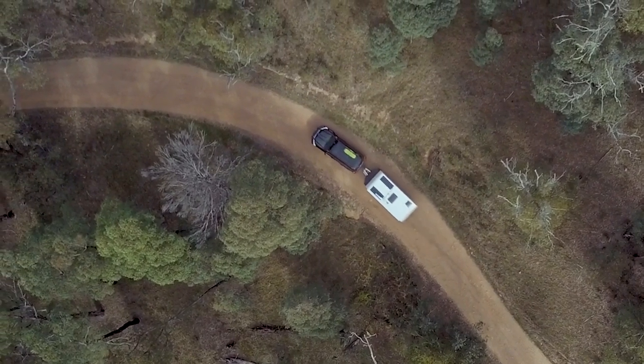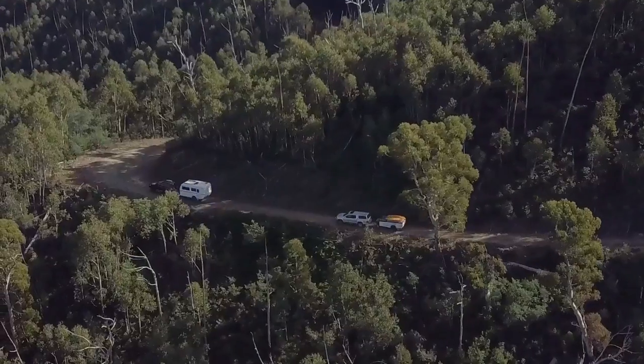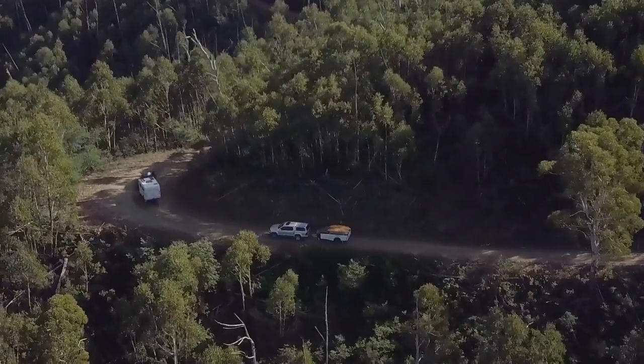We've been driving for about the last hour and a half, steadily climbing up into the mountains, and the air is crisping up. Love that sense of adventure.